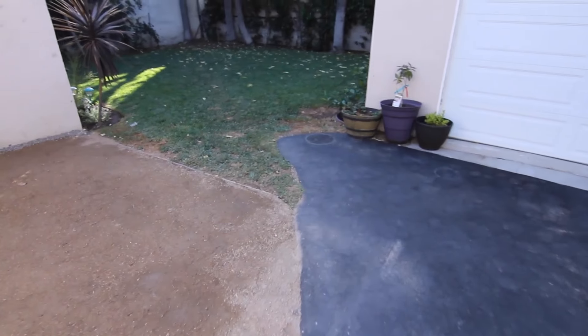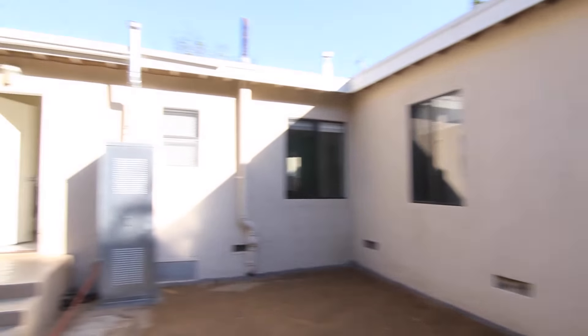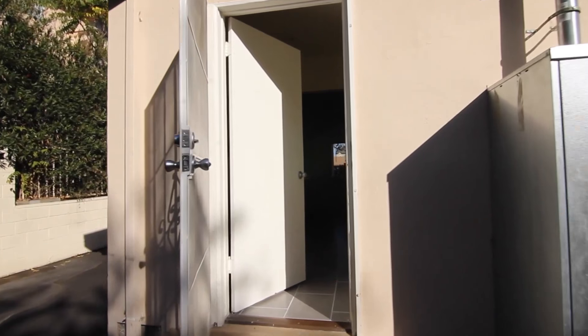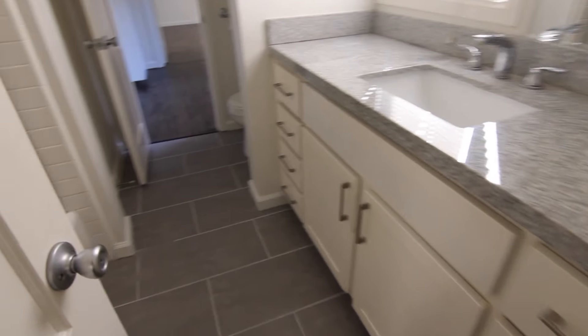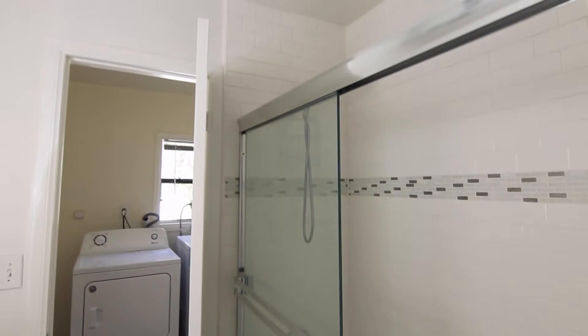This property features gated entry and a beautifully landscaped fenced yard. The bathroom has a large granite vanity with plenty of counter and cabinet space and a full tub and shower.